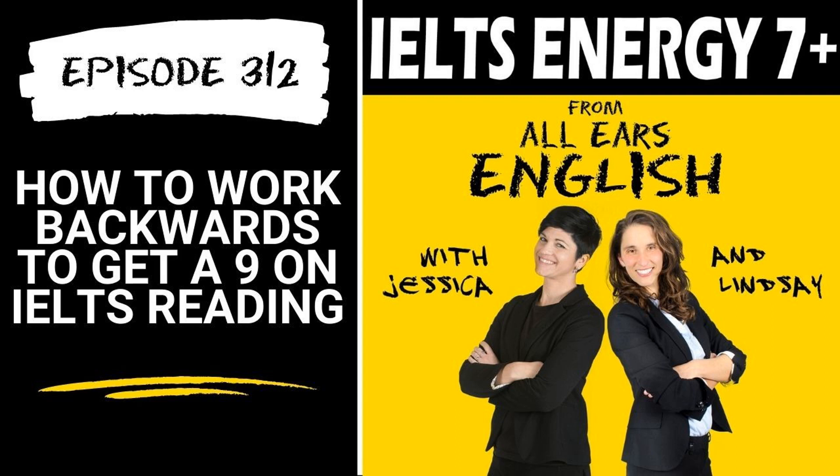How to work backwards to get a nine on IELTS reading. You are listening to the IELTS Energy podcast from All Ears English. We believe in connection, not perfection, and we're here to show you how to get the score that you need on your next IELTS exam. Today, find out how one student got stuck on the reading test and get our advice for how to work backwards to get the score you need.